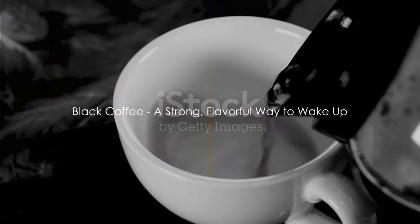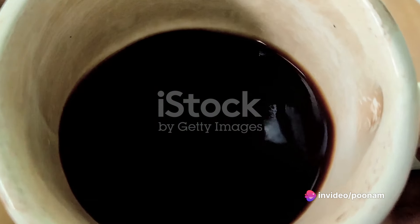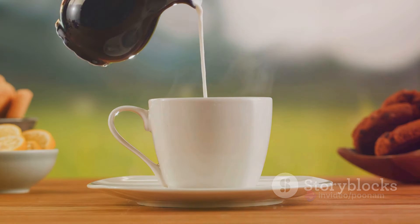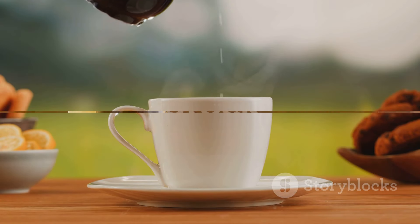Next up, we have the classic black coffee. This powerhouse beverage has been shown to decrease the risk of developing diabetes. It's a strong, flavorful way to wake up and, when consumed without sugar or creamer, is a calorie-free option that won't spike your blood sugar.